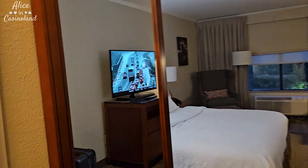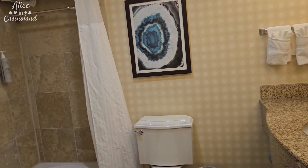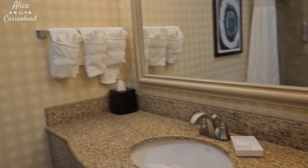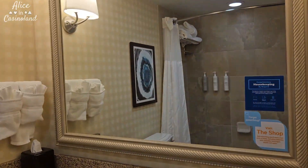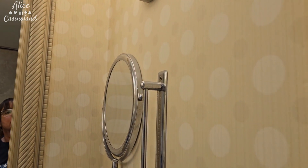And then as you come in, you have the bathroom here on the left. Nothing fancy, but it's very clean. Got a single sink mirror and a little vanity makeup mirror.